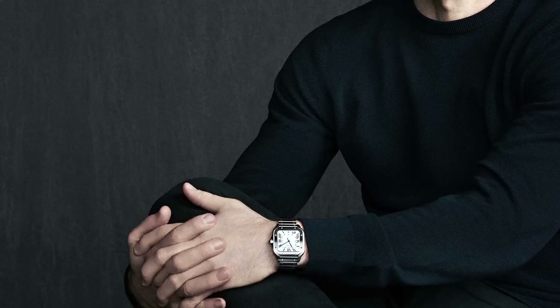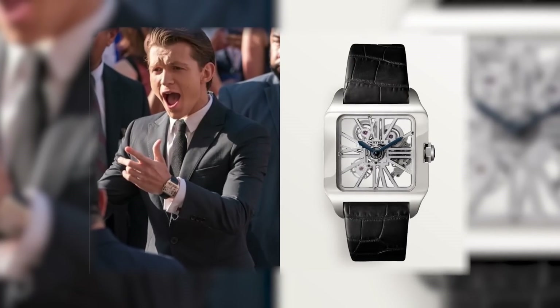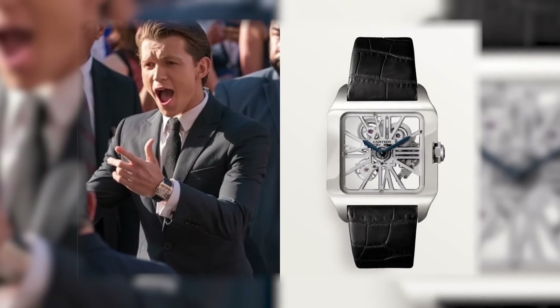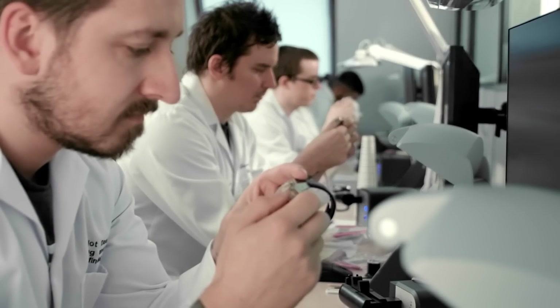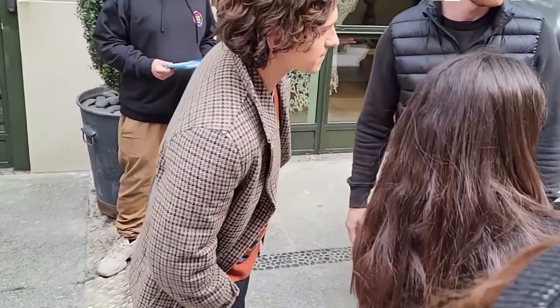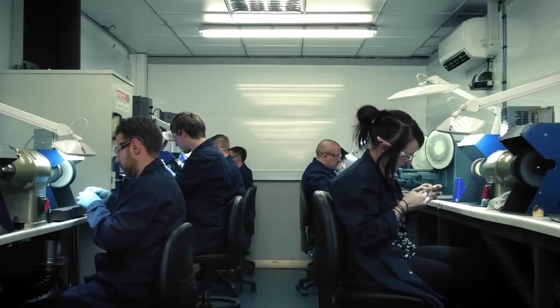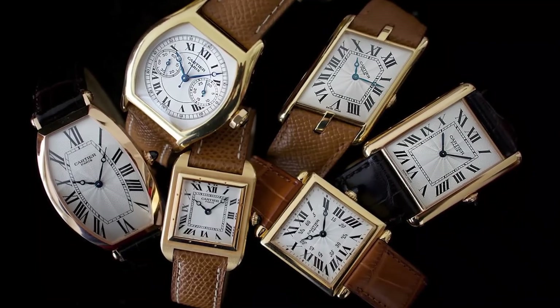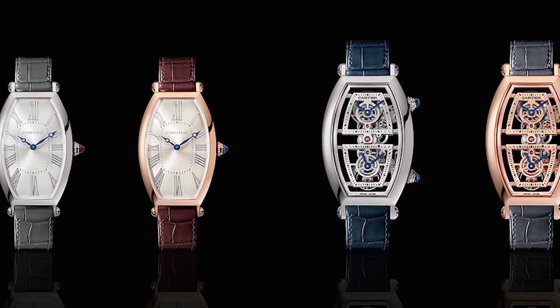He actually shares the same reference with Jake Gyllenhaal, who played alongside him in the recent big-screen adaptation of Spider-Man. He's also been seen wearing a skeletonized Santos and a Cartier Tank Américaine, proving his devotion to the French-based brand. He has referred to the watch as a chameleon — a timepiece he can wear dressed up or down, with a pair of jeans and a t-shirt on a casual day. Vintage Cartier watches, particularly those from the Collection Privé Cartier Paris line, are quickly becoming ever-elusive watches.